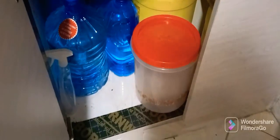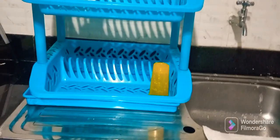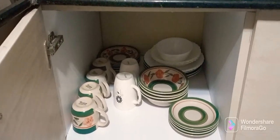Under the sink is where I keep my water bottles, as you can see, and my electric kettle. That's my dish rack. Down here we have craft balls in place and some iron parts.